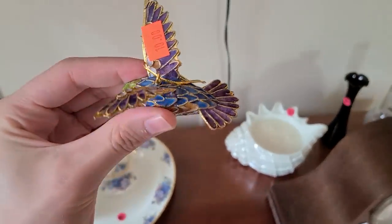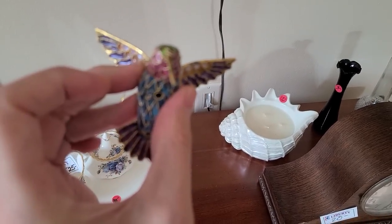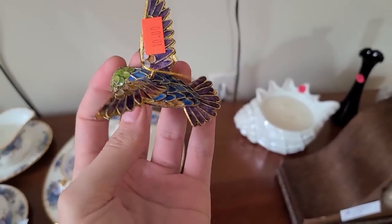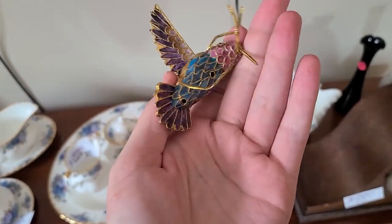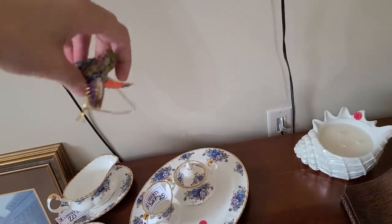Oh, I like this one too — it's like a little cloisonné version, it's $10. I like picking up cloisonné, it's just really pretty. Hummingbirds are always nice. Ten dollars is a little on the edge but I'll go ahead and buy it. It's just a cute little guy — you can hang this from your mirror in your car.